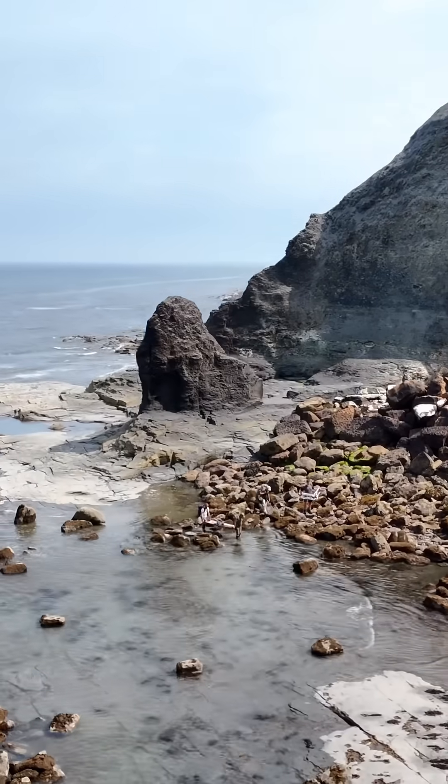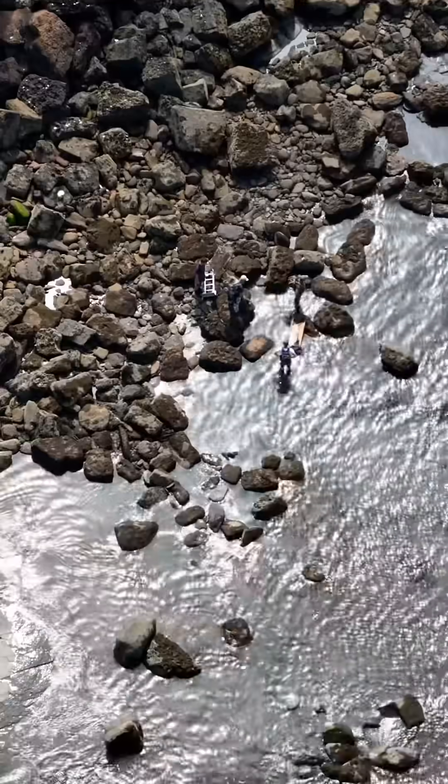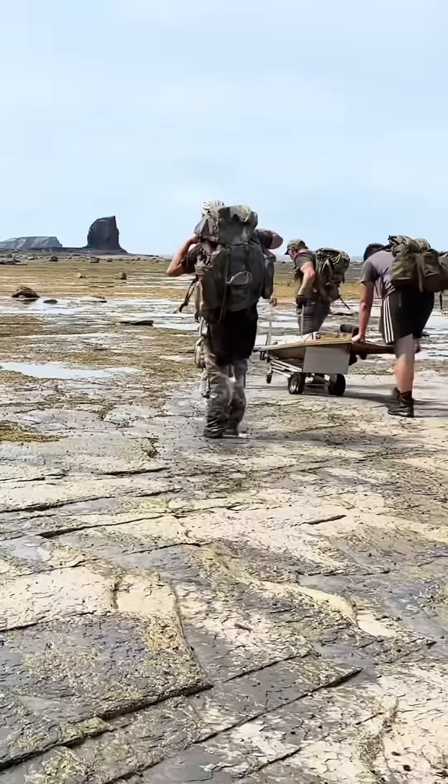A dinosaur trackway like this has never been found before. Seven prints and tail drag marks is just something that you do not see every day. And the incredible thing is, we found more while we were there — but that'll come in a later video.